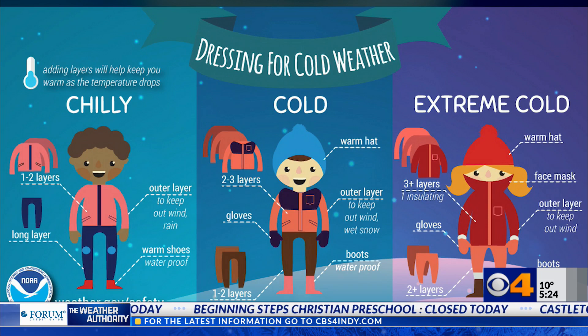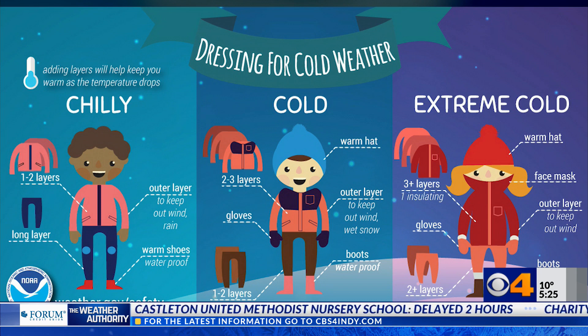Here are a couple of reminders about how many layers you should be using. Take a good look at your screen — we're obviously hitting this extremely cold side of things, so this is what you need to consider.